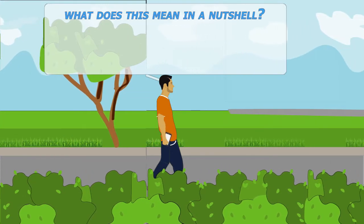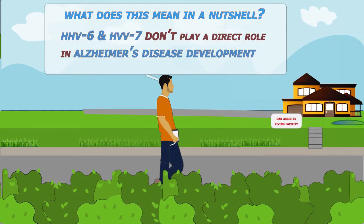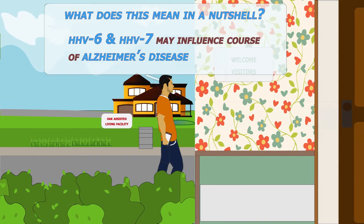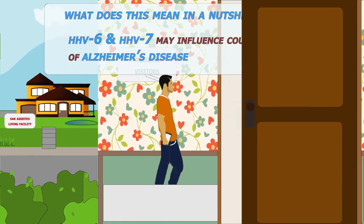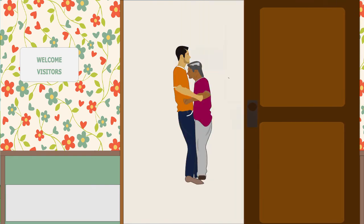What does this mean in a nutshell? These findings don't prove that herpes viruses play a direct role in developing Alzheimer's. Rather, what these findings do prove is that they are strong evidence to support that HHV6 and 7 may influence the course of Alzheimer's. And this recent discovery could help researchers get one step closer to eventually finding a cure for the disease.